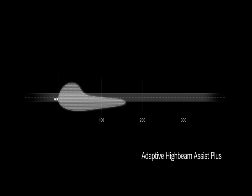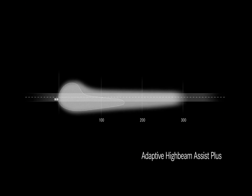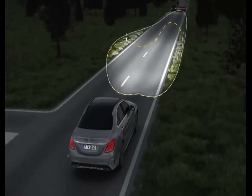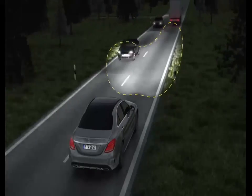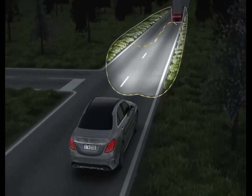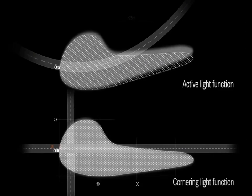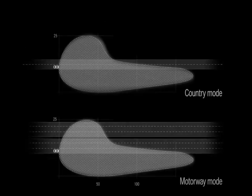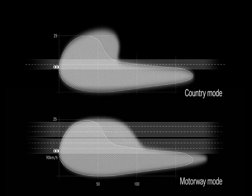Working just as purposefully is the new adaptive high beam assist. When permanent main beam is activated, oncoming vehicles or vehicles in front are selectively masked in the cone of light without the driver having to take any action at all. All the functions of the intelligent light system are optimally coordinated with each other. The result is a significant increase in safety, not just for the occupants, but for all road users.